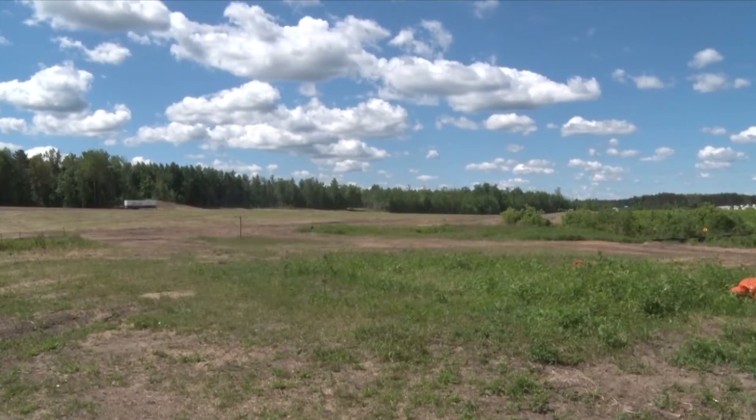Reporting in Grand Rapids, Betsy Moline, Lakeland News. The commissioning of the solar power into the city's grid will be in late October or early November of this year.